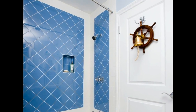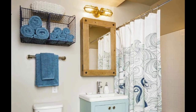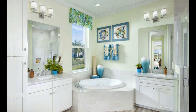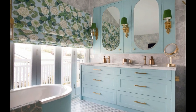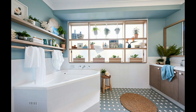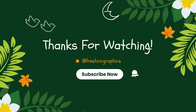In conclusion, creating a coastal-inspired bathroom is all about embracing the relaxed and refreshing vibes of the seaside. With the right color palette, materials, and decor, you can transform your bathroom into a nautical haven that soothes the soul and transports you to the beach no matter where you call home. So set sail on your bathroom renovation journey and let the coastal magic wash over you. I hope this video helps you with your coastal bathroom design inspiration. Thank you.